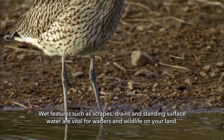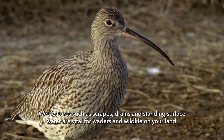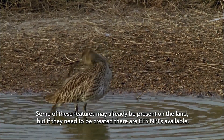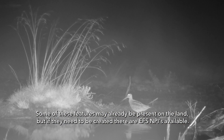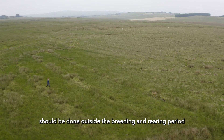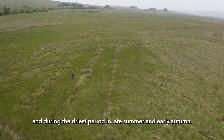Wet features such as scrapes, drains and standing surface water are vital for waders and wildlife on your land. They provide an abundance of insects throughout the breeding season for both adults and chicks. Some of these features may already be present on the land, but if they need to be created, there are EFS NPIs available. Operations to create, profile or maintain wet areas should be done outside the breeding and rearing period and during the driest period in late summer and early autumn.